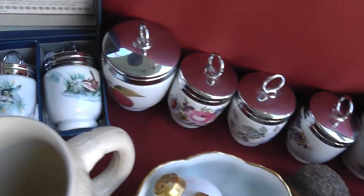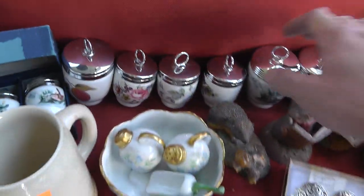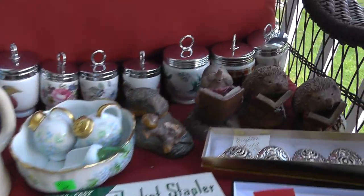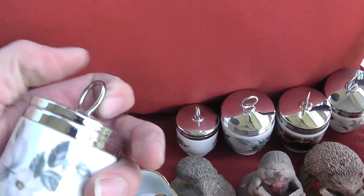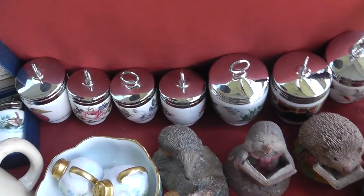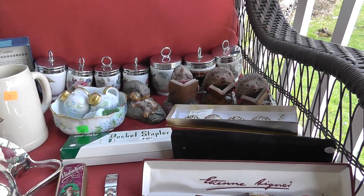The egg coddlers — I never use these, ever. Got the entire set for $30. Some of these only bring a few dollars, but some of the bigger ones can bring up into the hundreds depending on how rare it is, so hopefully there's a rare one in here. What you do is you unscrew it, break an egg, put it inside, season it, put it into boiling water, and let it cook.